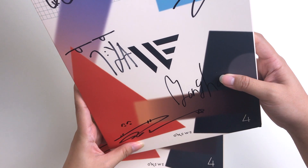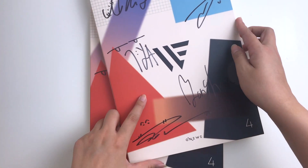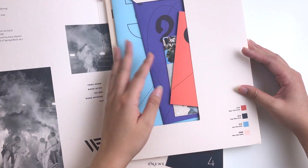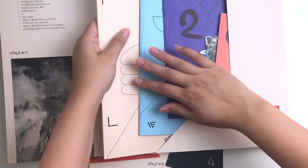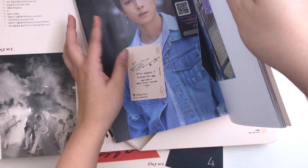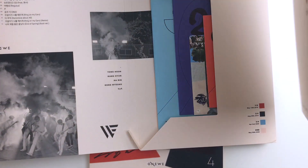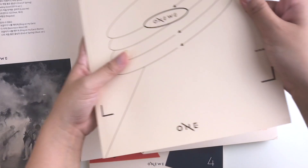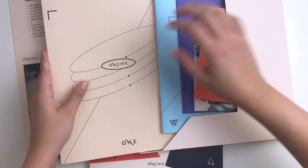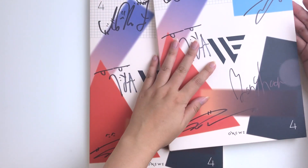I don't really know why I got two copies, but in the future I'll probably sell one off. I'm looking for a way to protect this album — I think I'm going to buy large magazine protectors and see if those fit. I like to protect all my signed albums to preserve them and the signatures.